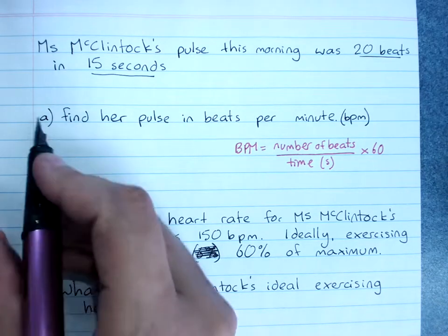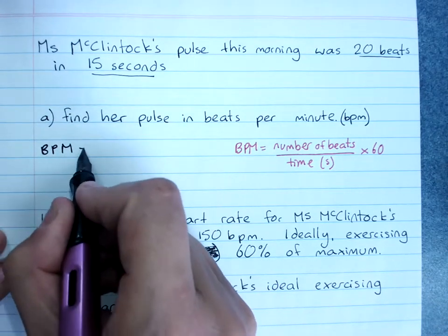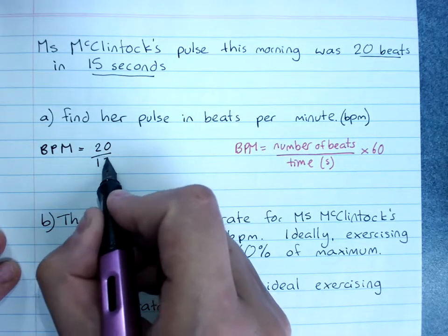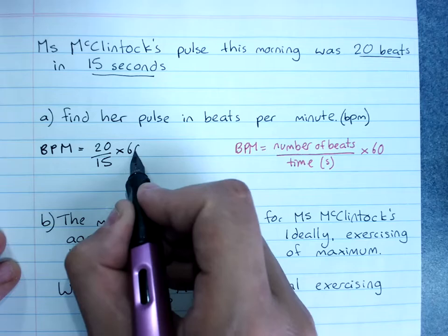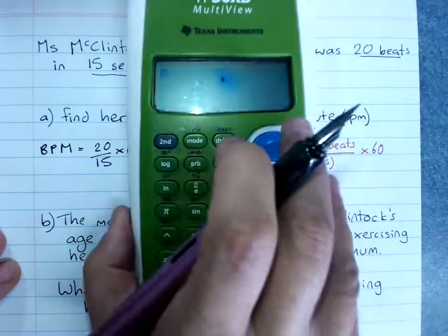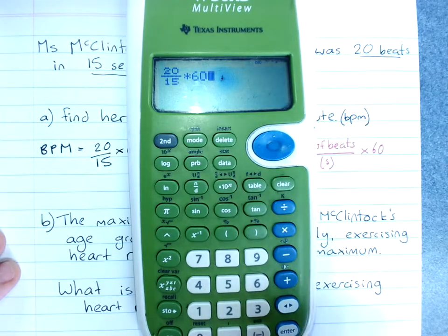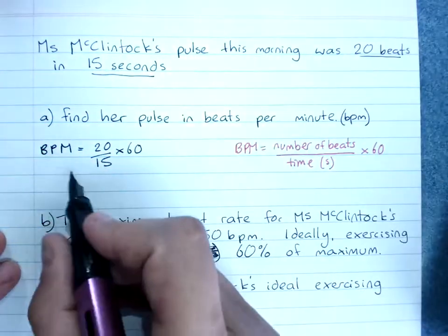So my BPM was 20 beats divided by 15 seconds, times 60. That's 20 divided by 15, times 60, which equals 80 beats per minute.